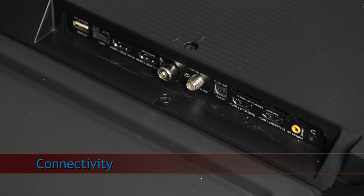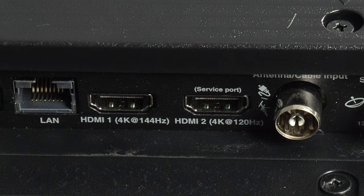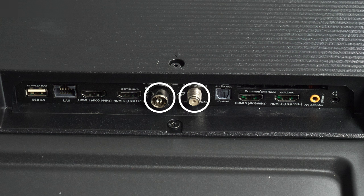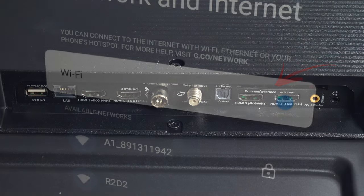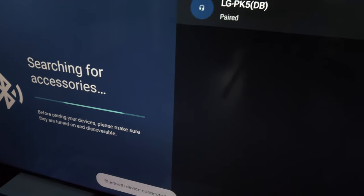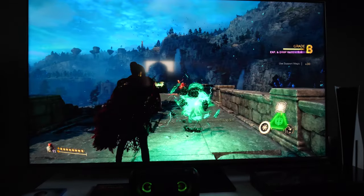All physical connectors are side-facing and include 4 HDMIs — 2 in version 2.1 and 2 in version 2.0b — 1 USB 2.0, antenna and satellite inputs, Toslink, Ethernet, analog input via the supplied adapter, a 3.5mm headphone jack, and a common interface. The TV also has built-in Wi-Fi and Bluetooth. I tested Bluetooth connection with several devices and all were working fine — the connection was stable without any delays or interruptions.